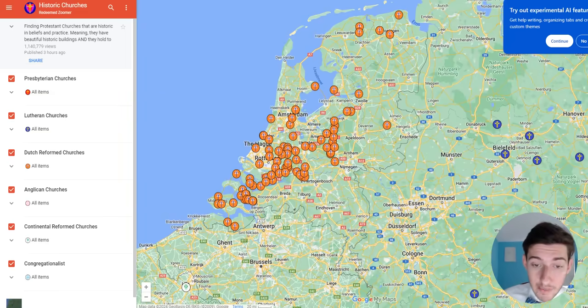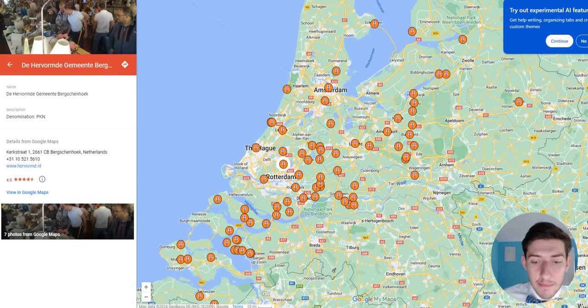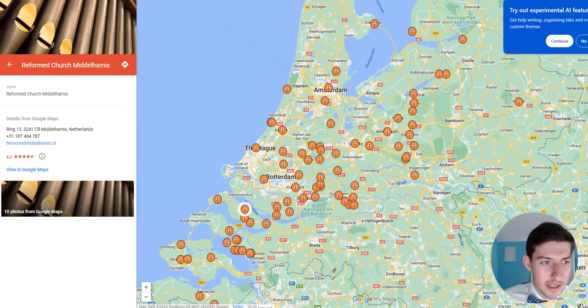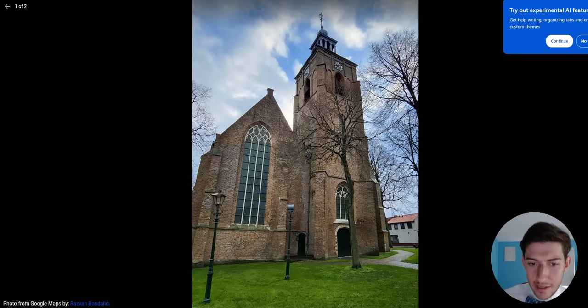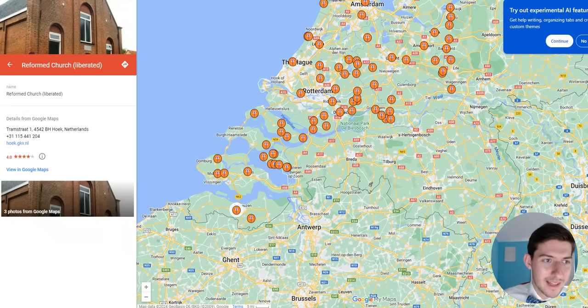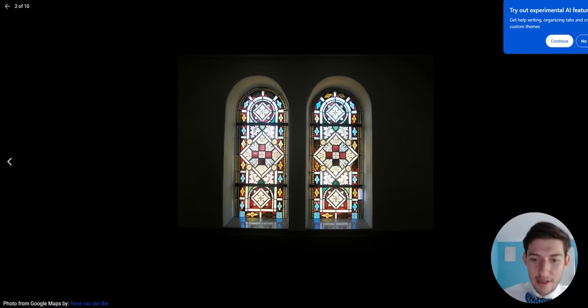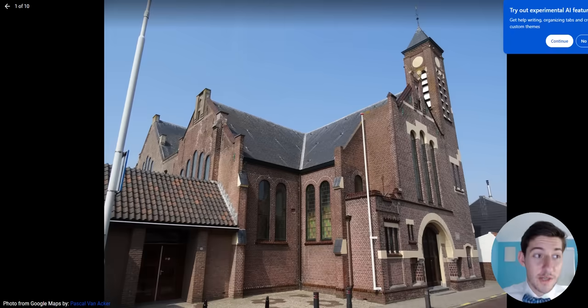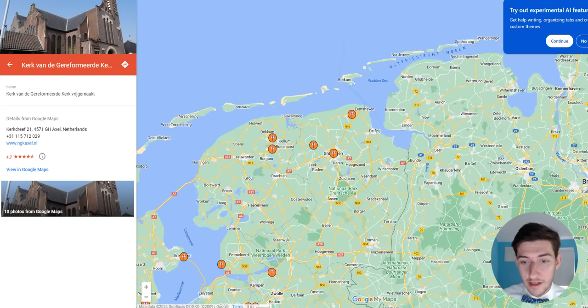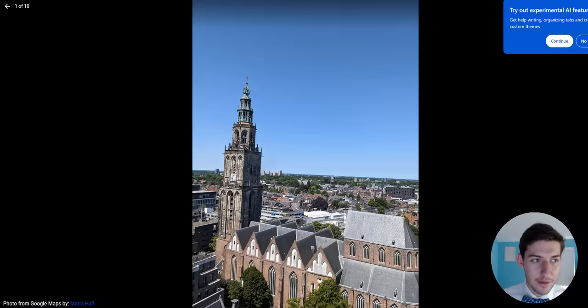The Netherlands obviously has a lot of great Dutch Reformed churches. The PKN is the mainline denomination there and it has some liberalism, but there are still a lot of churches in the PKN that are not liberal. There are also conservative offshoots — Abraham Kuyper started his own denomination. Because it's Calvinist, you'll see a lot of non-figurative stained glass, which is my favorite type of stained glass. The Netherlands has a lot of really cool churches — you'll find beautiful churches absolutely everywhere.